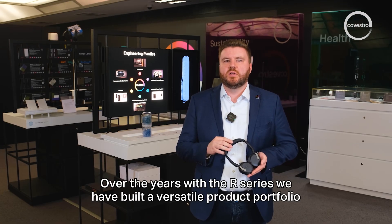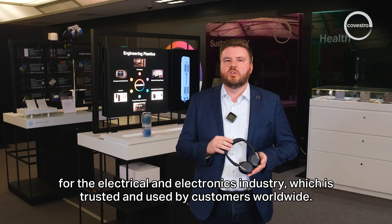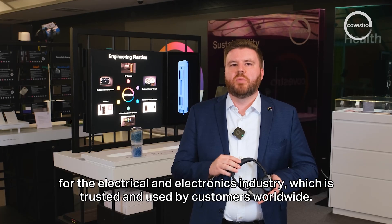Over the years with the R-Series, Covestro has built a versatile product portfolio for the electrical and electronics industry, which is trusted and used by customers worldwide.